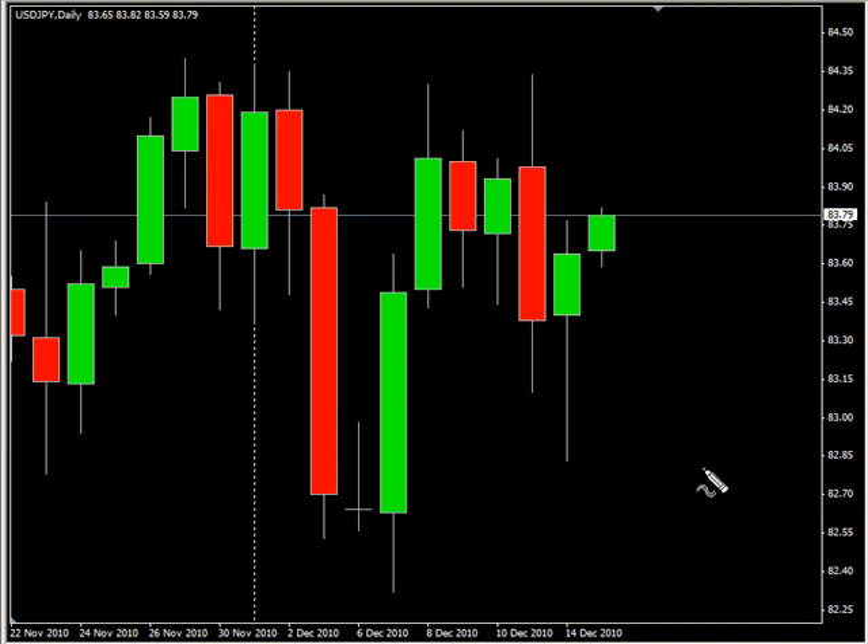Hello, this is the Daily Forks report for December 14th. We are looking at the US Japanese pair first.